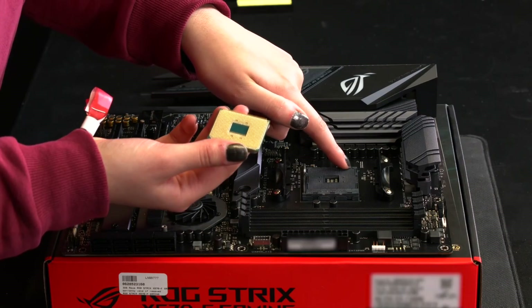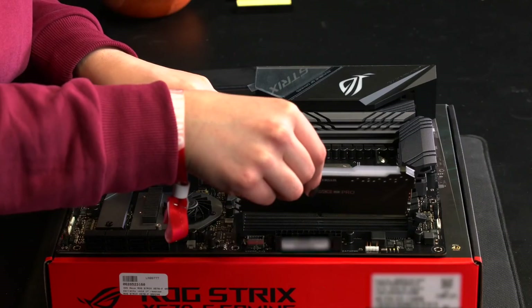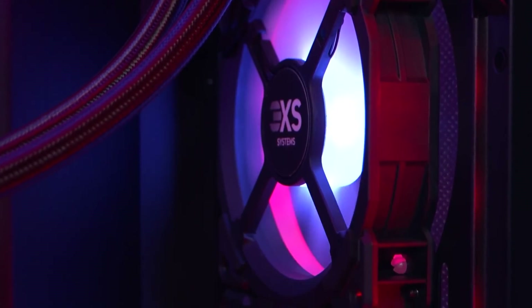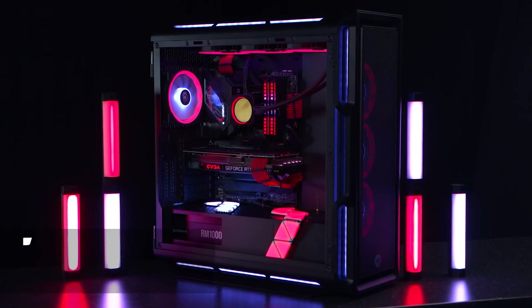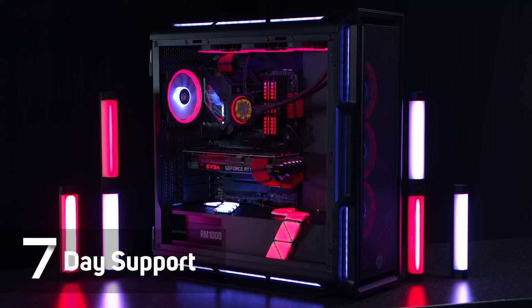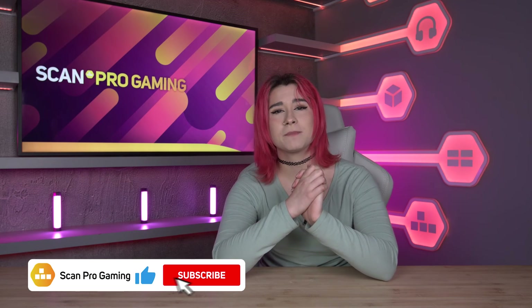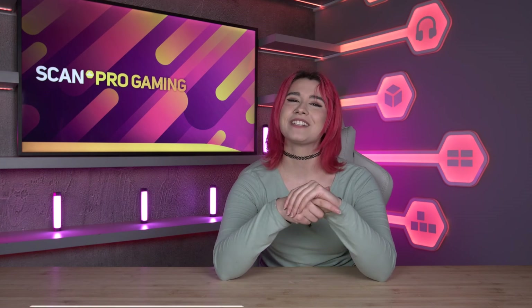Finally, if you're looking to venture into PC building, take a look at our huge range of PC components over on our website, scan.co.uk. Or, if building isn't for you — I don't blame you — take a look at our pre-built PCs designed and crafted by our 3XS experts, and take advantage of our incredible award-winning customer service and warranty. I really hope this video helped, and if it did, make sure to let me know in the comments below, and follow us on socials at ScanGaming, and myself at RageDowling for more. We'll see you guys in the next video. Bye!